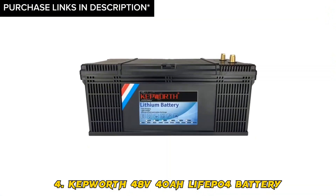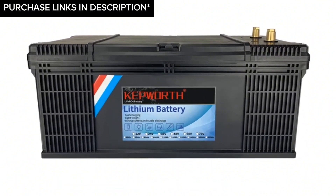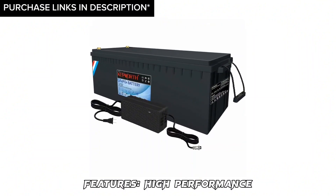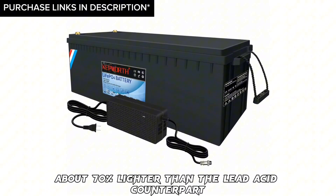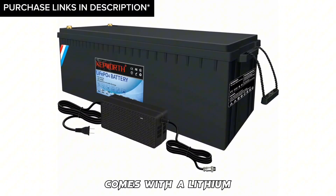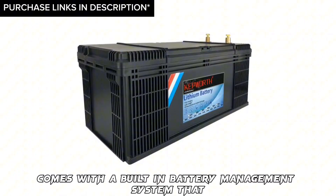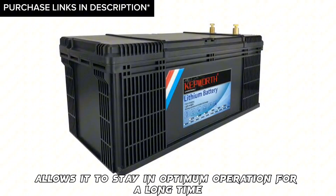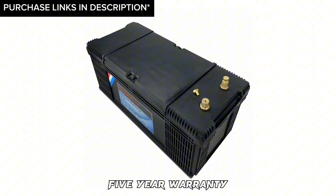Number 4: Kepworth 48V 40AH LiFePO4 battery. Features: high performance, extremely lightweight — about 70% lighter than the lead-acid counterpart — comes with a lithium-ion battery charger, charges quickly, and a built-in battery management system that allows it to stay in optimum operation for a long time. 5-year warranty.